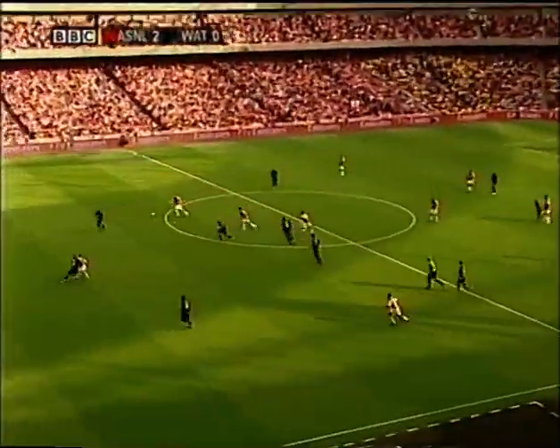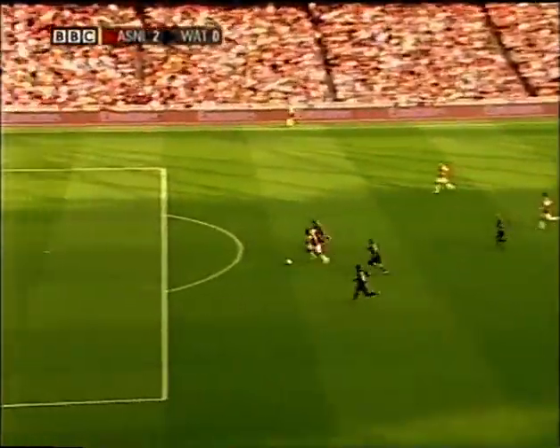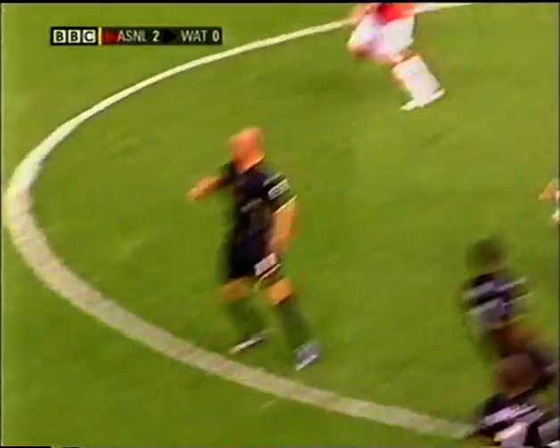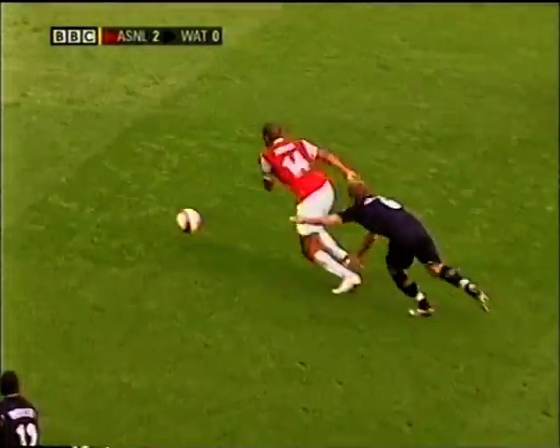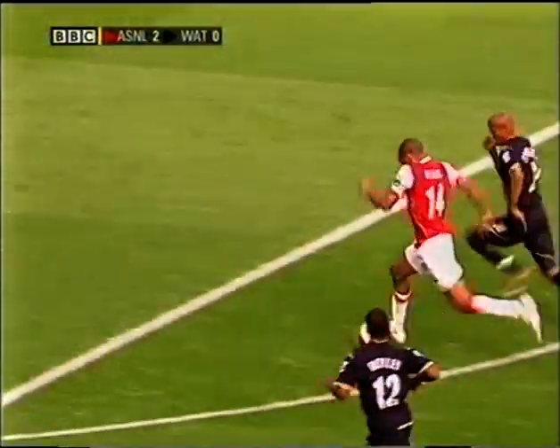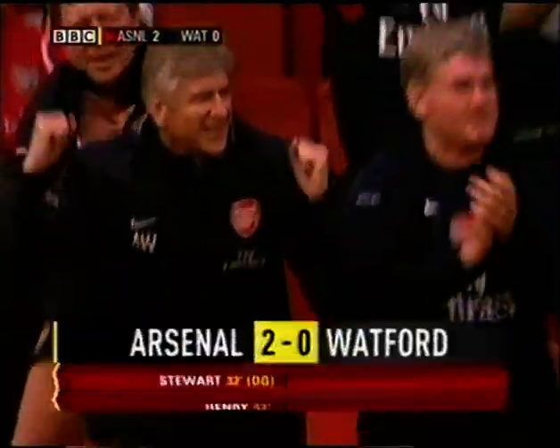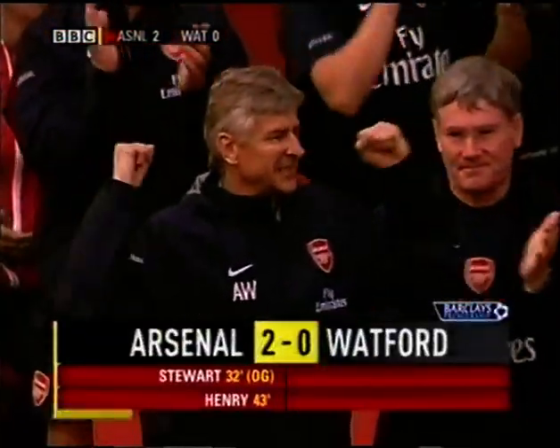The United States-born player committed himself and took liberties, really. Henry - and you can't afford to do that when Henry's up against you. It's goal number four for the season for Henry. It's Arsenal's second, and that's the way it will be at half-time.